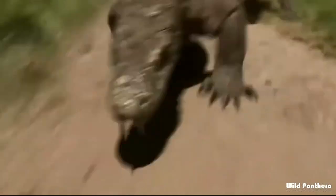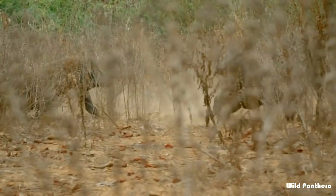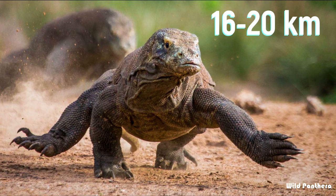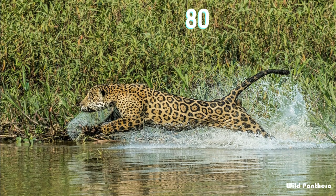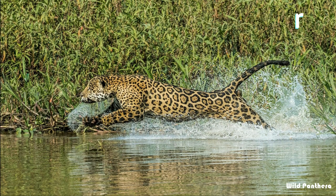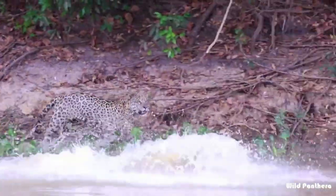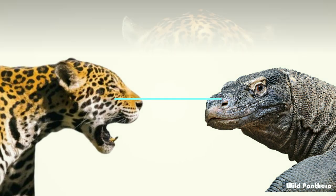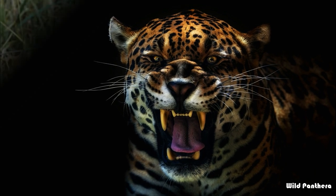Speed: though Komodo dragons are not very good runners, they can reach speeds of up to 16 to 20 kilometers per hour. On the other hand, the jaguar can reach speeds of up to 80 kilometers per hour. So in terms of speed, the jaguar is the clear winner.